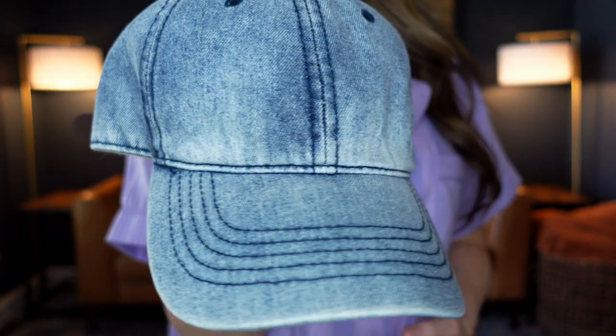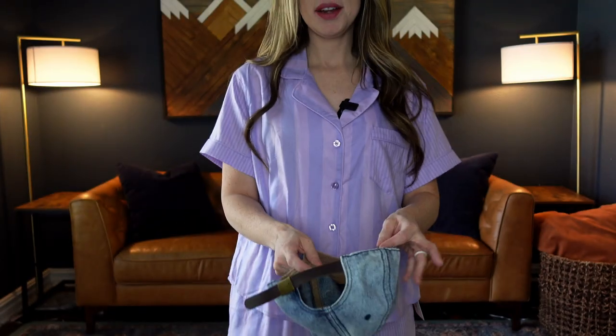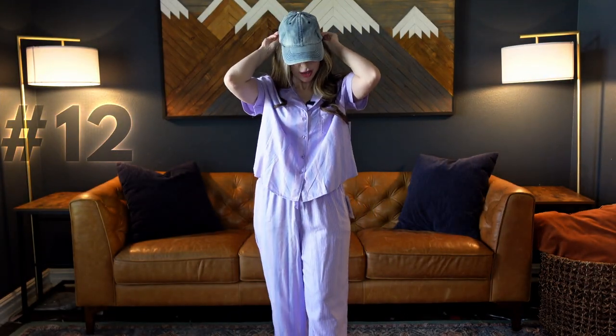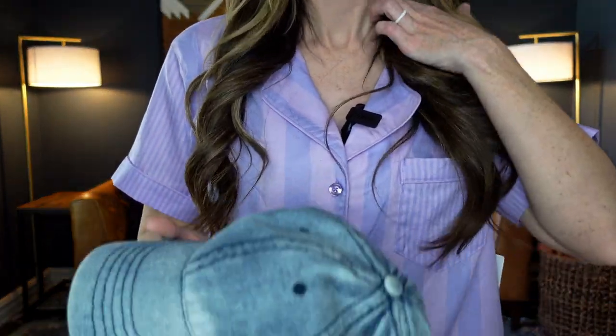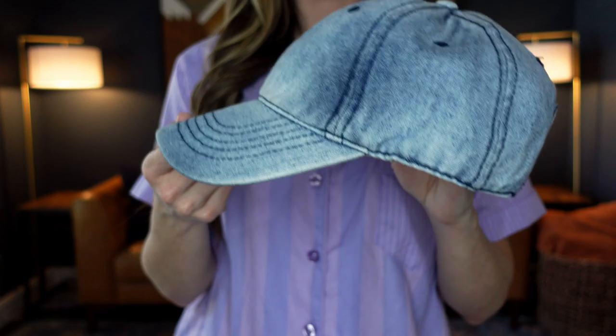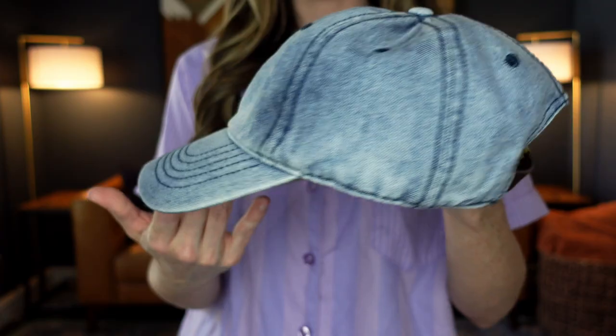Number twelve is this Time and True baseball cap for $5.97. It comes in six different colors — I have the washed black and this really cute denim. My kids have been in t-ball so I'm all into ball caps right now — I can throw my hair in pigtails and not worry about fixing it, and it keeps the sun out of my eyes at the ball game. I love this denim because it really can go with anything — denim is pretty much a neutral.